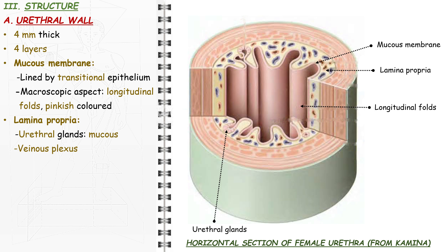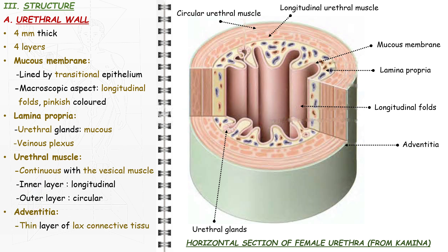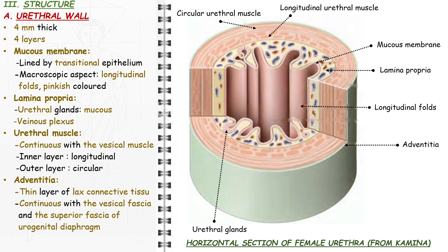The urethral lacunae are depressions scattered through the mucous membrane and constitute the openings of the urethral glands. The urethral muscle is continuous with the vesical muscle; the inner layer is longitudinal and the outer layer is circular. The outer layer is the adventitia — a thin layer of lax connective tissue, continuous with the vesical fascia and the superior and inferior fascia of the urogenital diaphragm; thus, it is absent in the diaphragmatic part of the urethra.